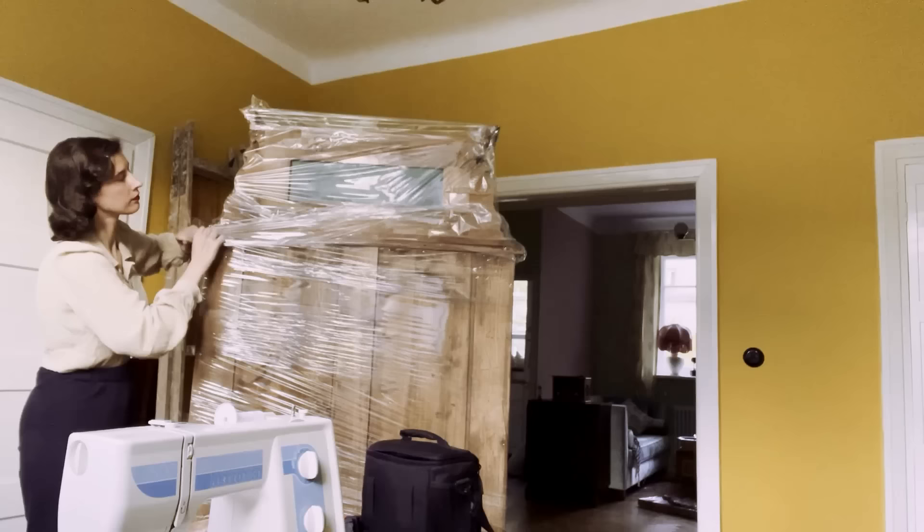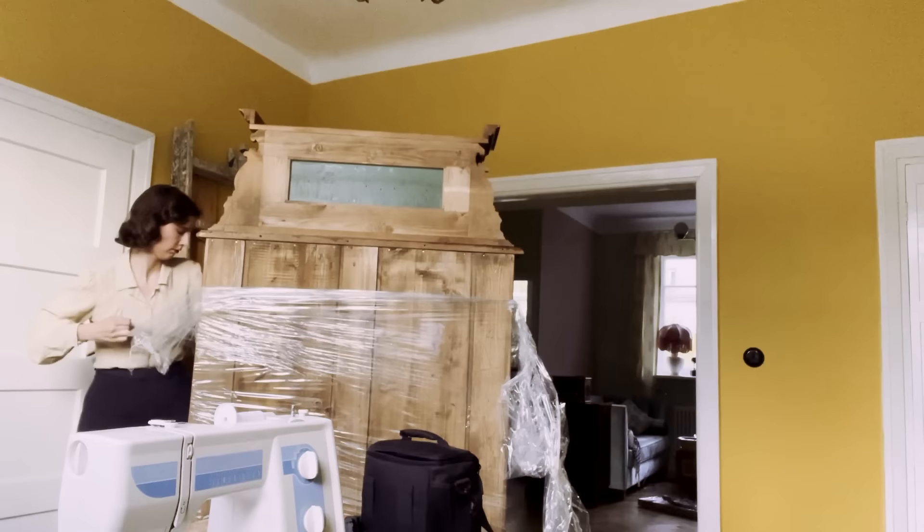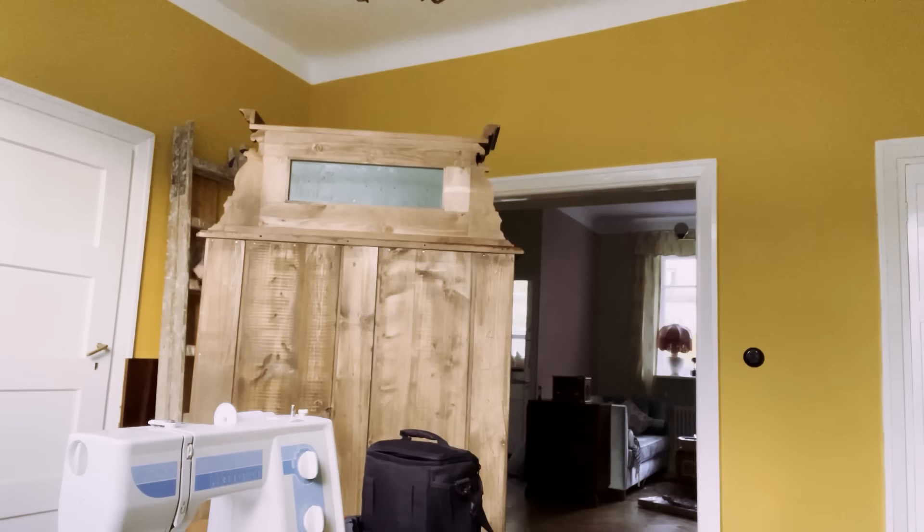I finally found a cupboard that was the right size for the wall near the window in the yellow room. This would serve as fabric storage and a space for my filming equipment. Not gonna lie, I bought this thinking it was an antique piece, but upon unpacking I realized it's actually a replica.